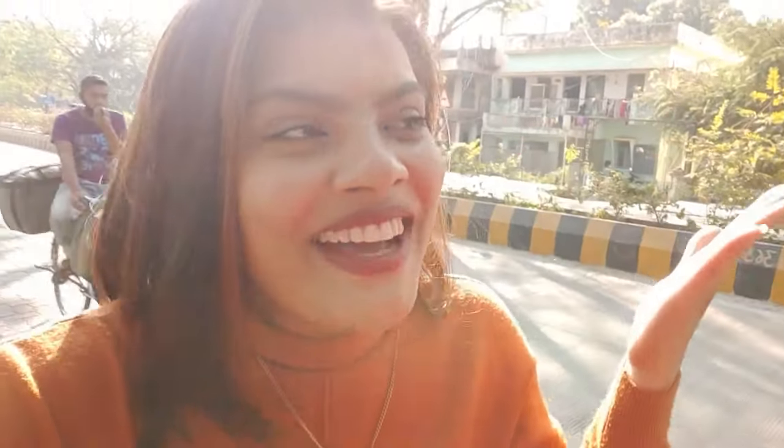Hello everyone! Sorry for the late start to the video, but today I am in Nagpur and I will take you on a sightseeing trip too. I am going to go ahead and enjoy it. Many people told me to do birdie shopping, so I am going to Nagpur's birdie market. Let's go ahead and see how it is. Without any further ado, let's get started.